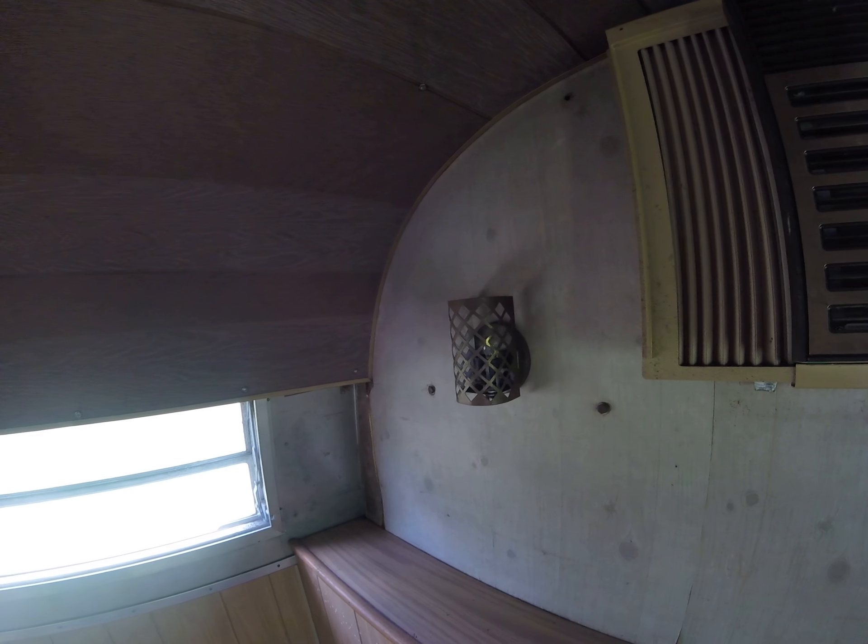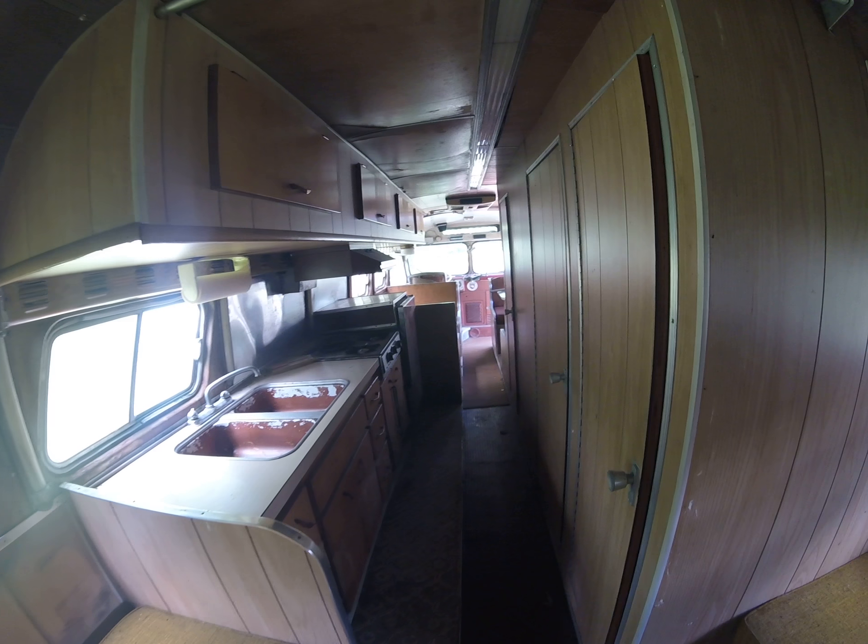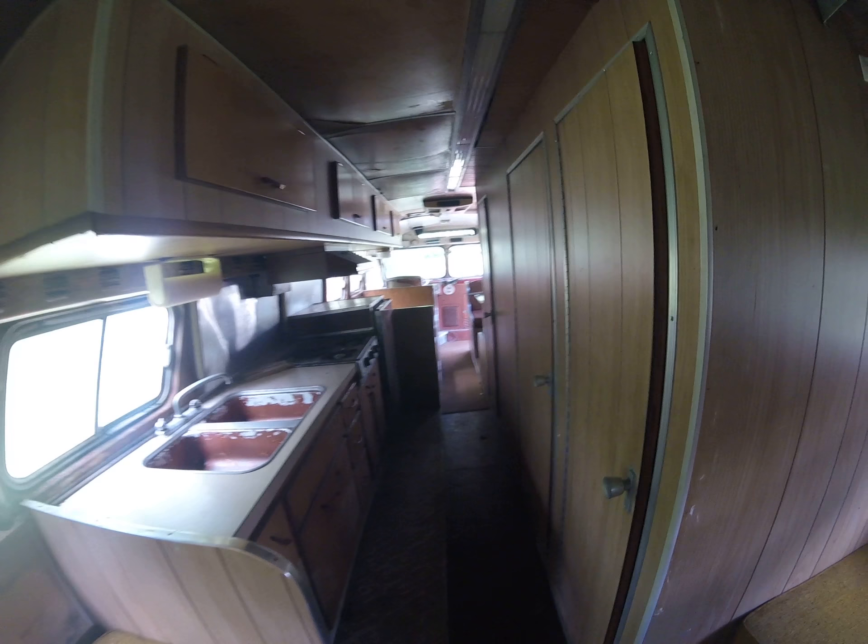Some classic early 80s fixtures here. A little bit of coat storage — that one is a little stuck.